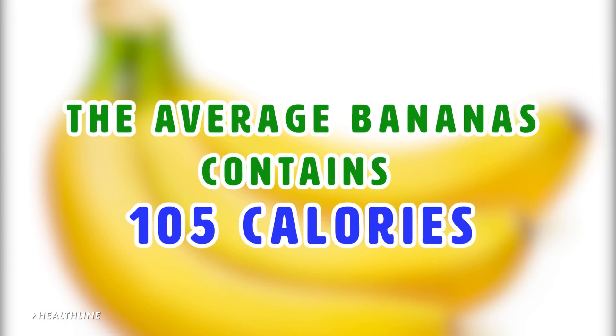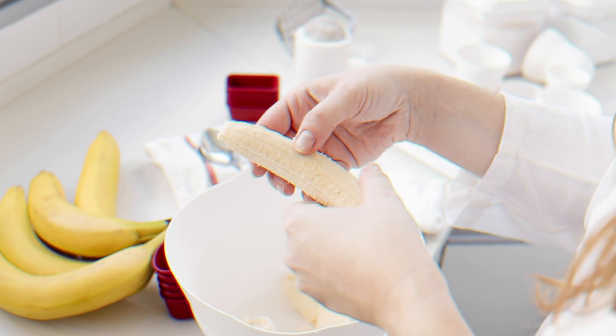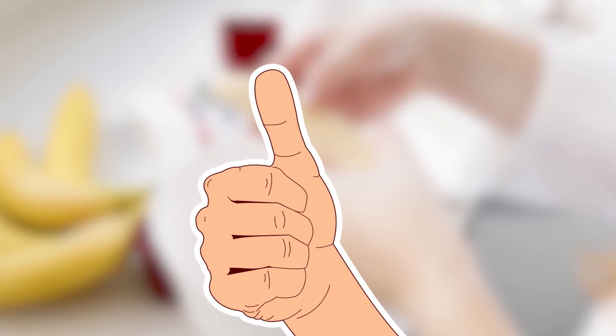According to Healthline, the average banana contains 105 calories. Not bad! And you can add them into all sorts of recipes, and they're absolutely delicious too.